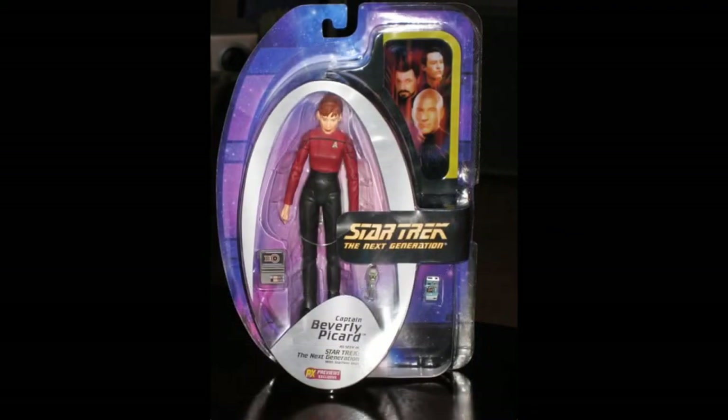Much like the other figures in this line, Crusher also had her own exclusive release based on All Good Things. I don't actually own this figure so I have to judge based on photos from other people's collections and production photos, which isn't always an accurate way to gauge how successful a figure has been. But I think they've done a fairly nice job of it.